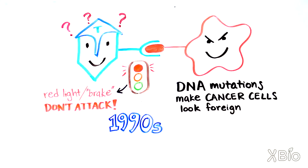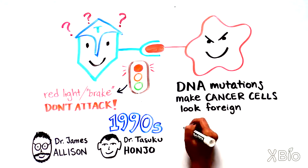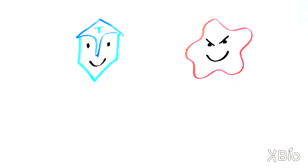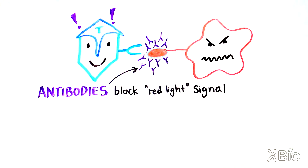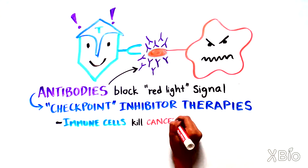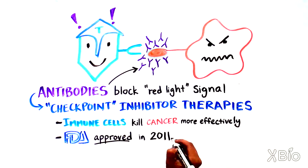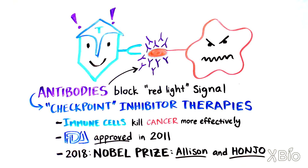Back in the mid-1990s, several scientists, including Drs. James Allison and Tezuku Honjo, realized that blocking the ability of the immune cells to see the red light checkpoint on the cancer cells would cause the immune cells to attack the cancer cells. Researchers then designed antibodies that recognize and specifically block the proteins that send out the red light signal. With the red light signal suppressed, these checkpoint inhibitor therapies allow immune cells to kill cancer cells more effectively. This strategy has worked remarkably well — checkpoint inhibitor therapy was approved by the FDA as a treatment for cancer in 2011, and in 2018 led to the Nobel Prize being awarded to Allison and Honjo for pioneering this approach.